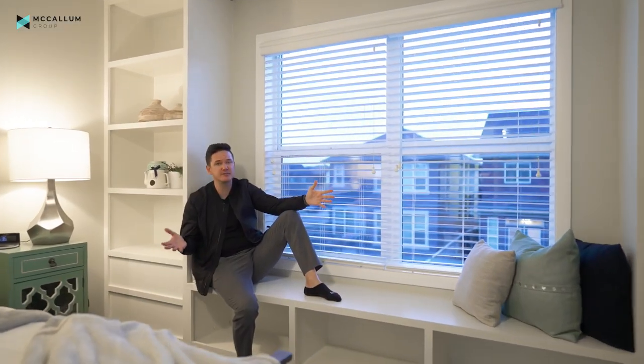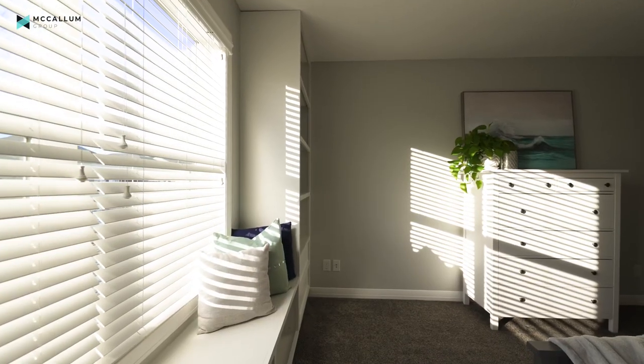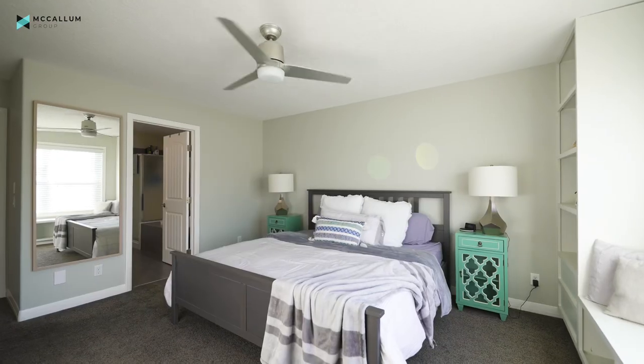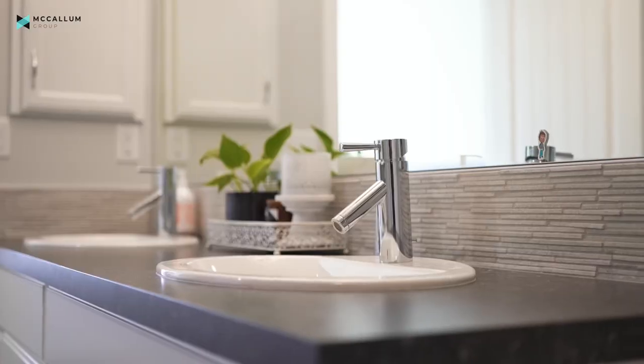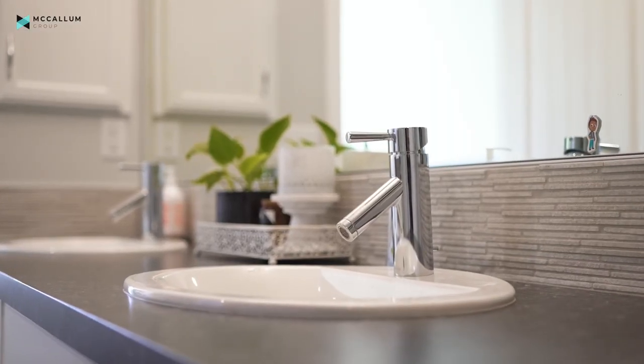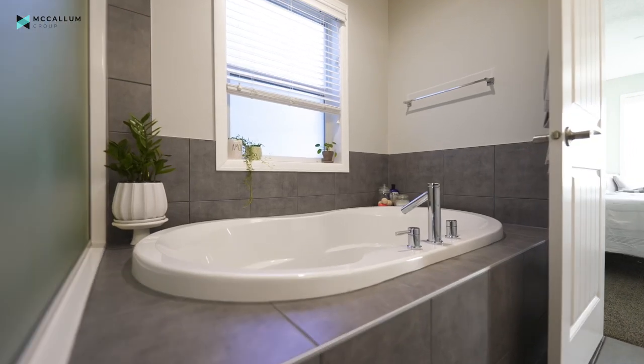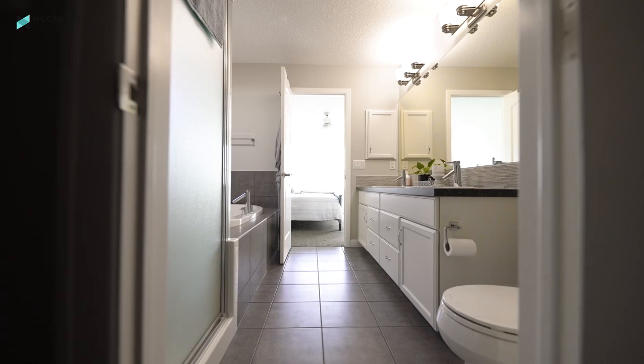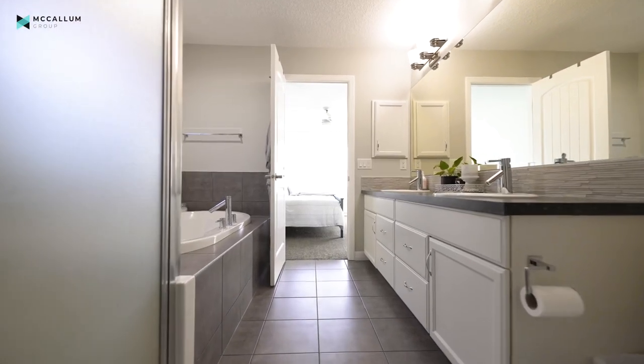This custom built-in would obviously be perfect for reading your favorite book, curling up with a coffee, or just catching up on world events. And if you love bathing, you have to check out the primary ensuite bathroom — from the beautiful dual sinks to the huge ensuite bathtub and standalone shower, plus the walk-in closet behind me. This ensuite bathroom really leaves you wanting nothing else.